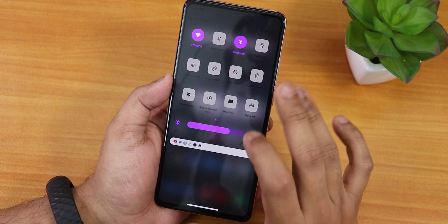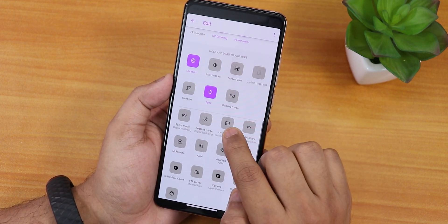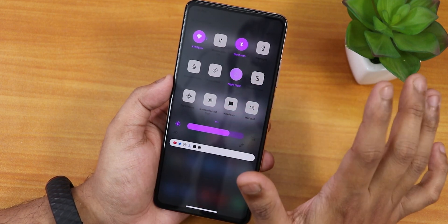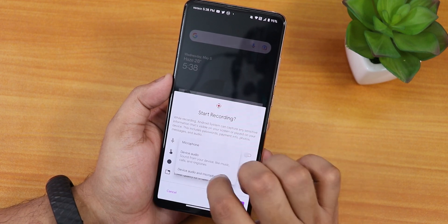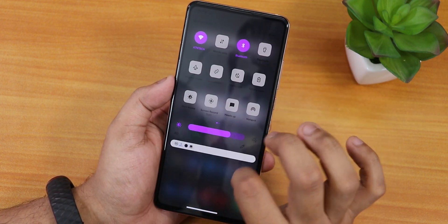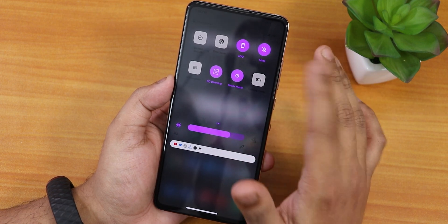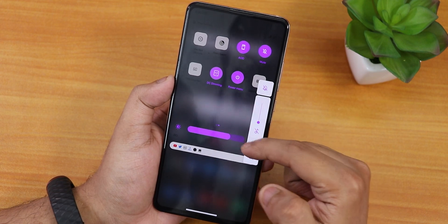There are quick toggles I've added, and you can add even more by tapping Edit. We have dark theme, night light, and a screen recording option that records device audio and microphone simultaneously. There's also heads up, hotspot, do not disturb, always-on display, mute and ring options, and if you tap and hold on the volume toggle the volume panel appears.